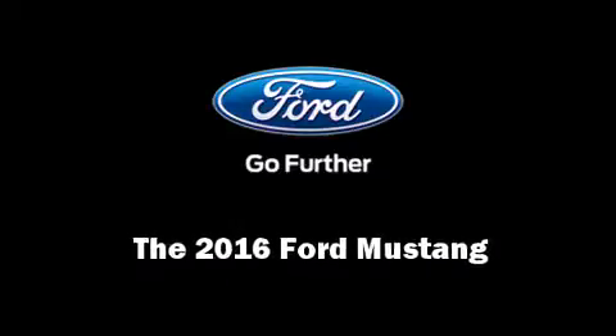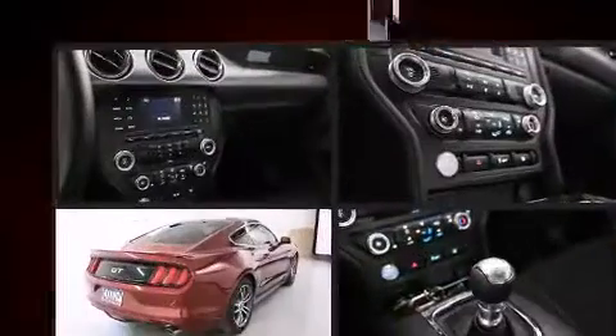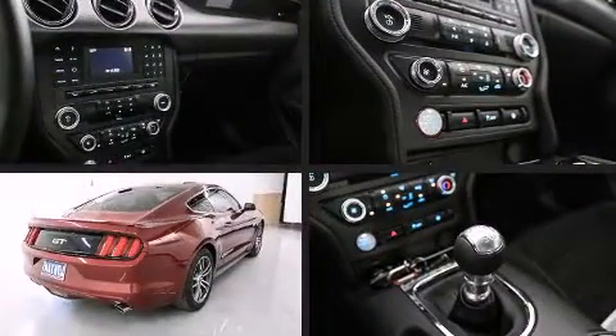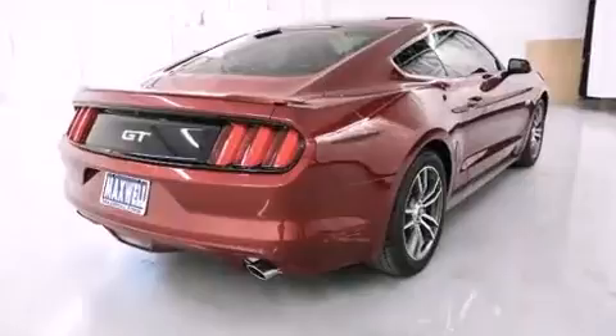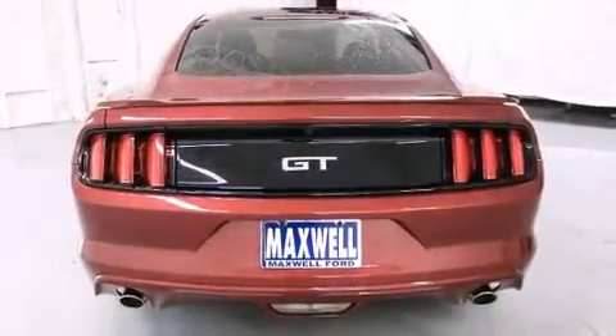Introducing the 2016 Ford Mustang. Ford made sure to keep road handling and sportiness at the top of its priority list. It features an automatic transmission, rear-wheel drive, and a 5-liter eight-cylinder engine.